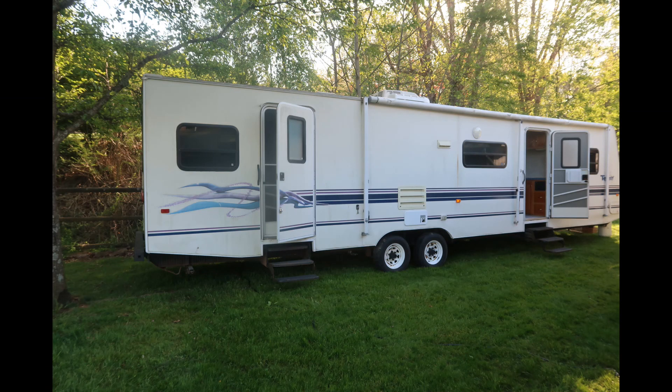If you want to follow along as Lakeland remodels this camper, hit the subscribe button and the bell notification button so you know when the next video is uploaded.